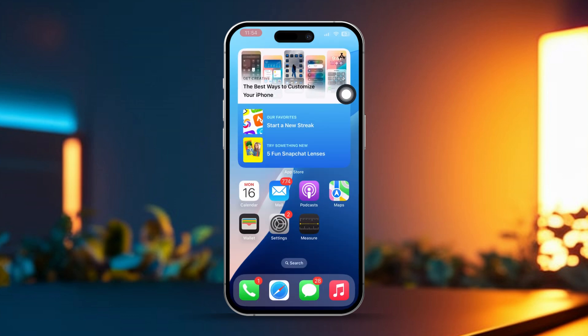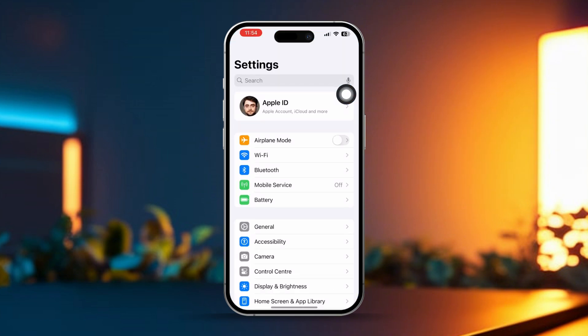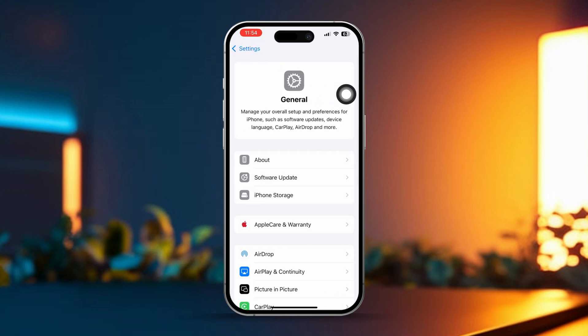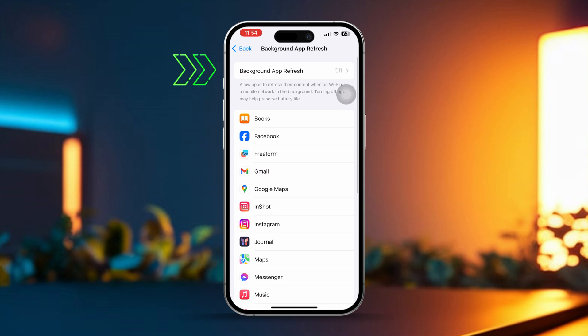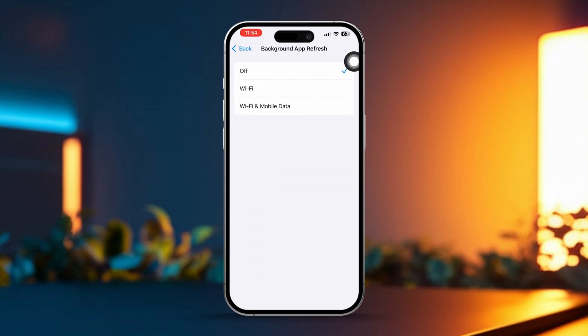Solution 2: Disable Background App Refresh. Background apps constantly updating can drain your battery without you even noticing. Open Settings on your iPhone, scroll down and tap on General, then scroll again and tap on Background App Refresh. After that, select Off to turn off Background App Refresh completely and prevent unnecessary battery drain.